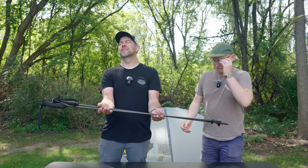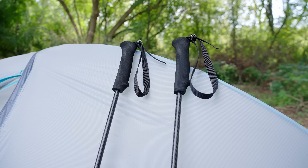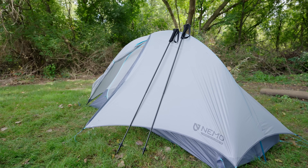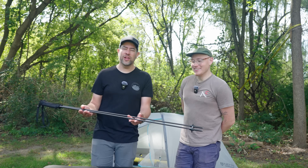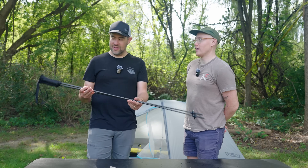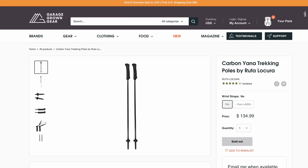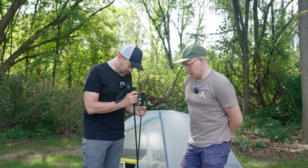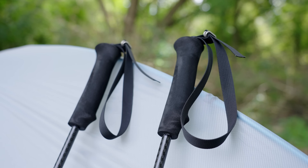Oh — trekking poles! Are they carbon fiber? They are carbon fiber. These are the Rudal Kura poles — as far as I can tell, the lightest trekking poles on the market. Didn't Durston just claim the lightest? These are lighter. They're 3.75 ounces. I think Durston's are in the fours, so yeah, these are as light as it gets.